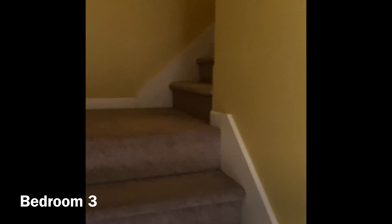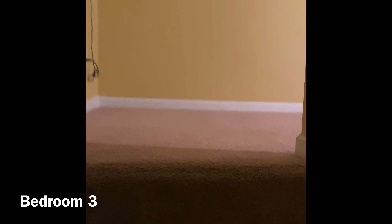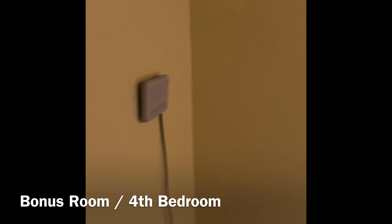And off we go to the third level, which is the bonus room, which can also be used as a fourth bedroom.